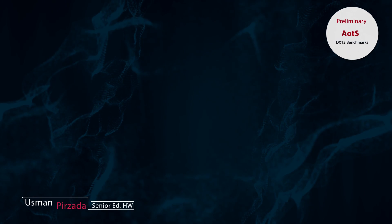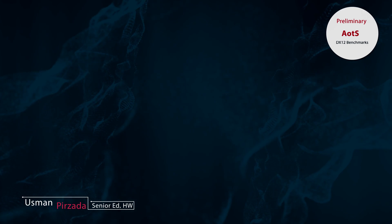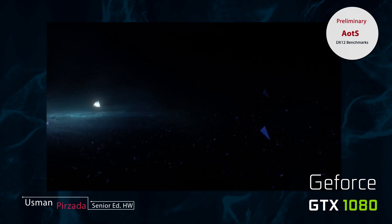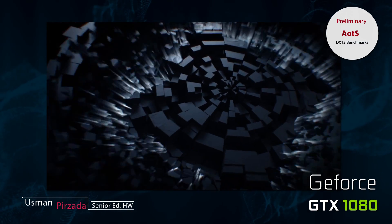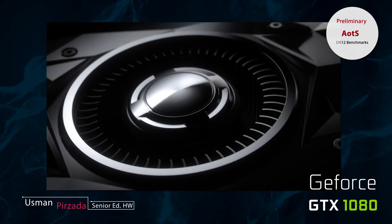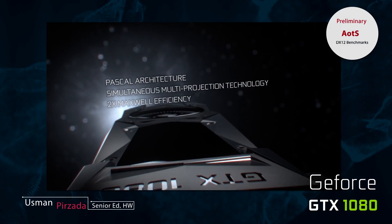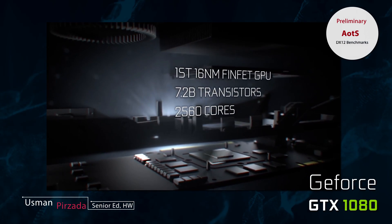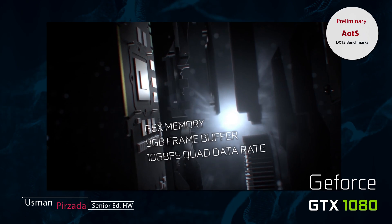Hey, what's up — Osman here, welcome to another episode of WCCF Bytes, this is technology with an accent. Nvidia recently revealed their flagship Pascal-based GTX 1080 graphics card, and the first preliminary DirectX 12 benchmarks have leaked out — posted on the benchmark database of Ashes of the Singularity, one of the most controversial titles in terms of DirectX 12 benchmarking. The benchmarks were performed by an Nvidia employee, so as far as authenticity goes, these are definitely the real deal.